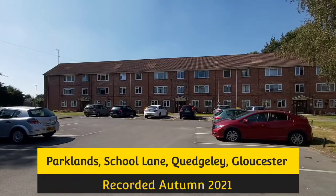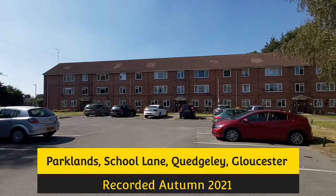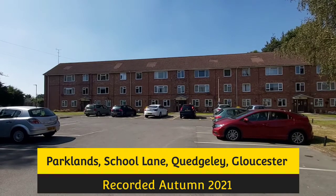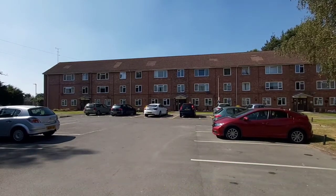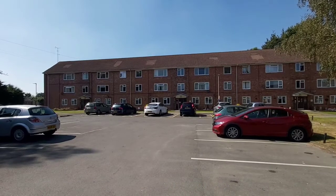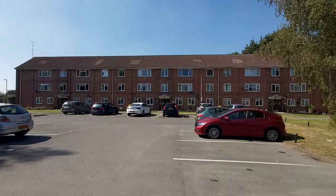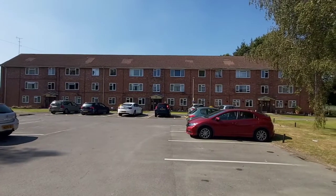The property we're just about to go inside is up on the second floor of the building — that's the top floor. It's a two-bedroom apartment in Parklands, which is just off School Lane in Quedgley, Gloucester. As you can see, there's allocated parking with the property.